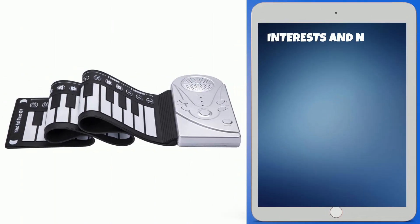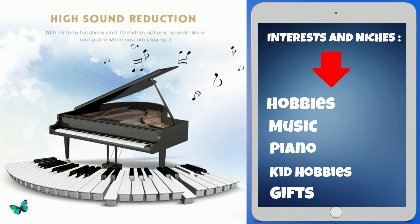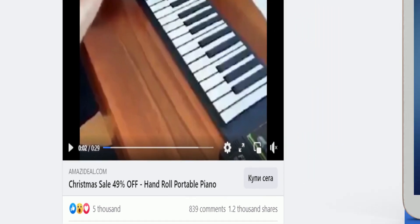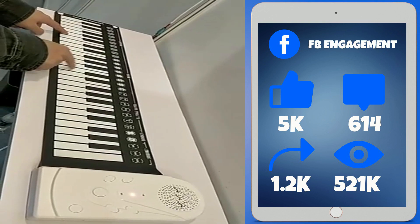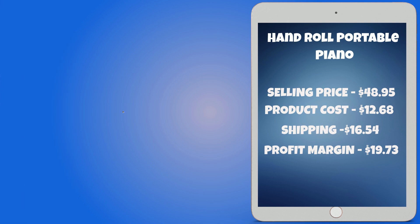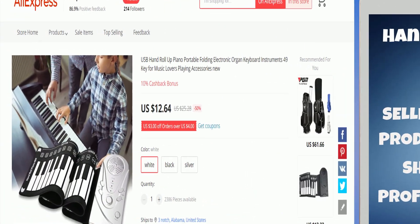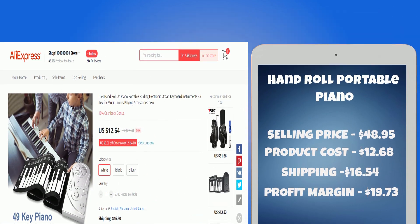Interests and niches for this product are hobbies, music, piano, kid hobbies, and gifts. The Facebook ad has 5,000 likes, 614 comments, 1,200 shares, and 521,000 views. The Hand Roll Portable Piano is just $48.95, whereas the product cost is only $12.68. Shipping will set you back $16.54, so you're looking at a good profit margin of $19.73. Sell this product.